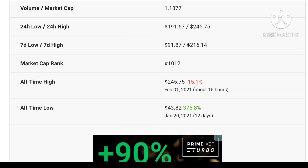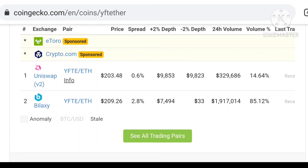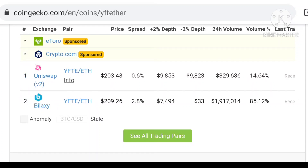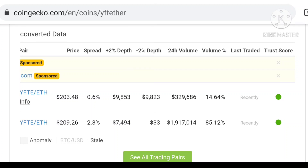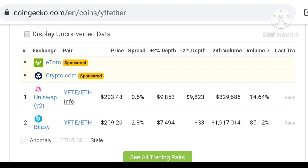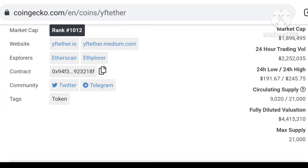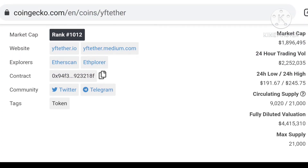You can see the all-time low is $43, and the all-time high is $245 — touched just 15 hours ago. So if you join in early access you can get more and more profit. If you don't want to buy from Uniswap, you can buy from a galaxy exchange. Both exchanges are very supported, very legal, and very big, so you don't need to panic. The value is very high and you need to join this token.